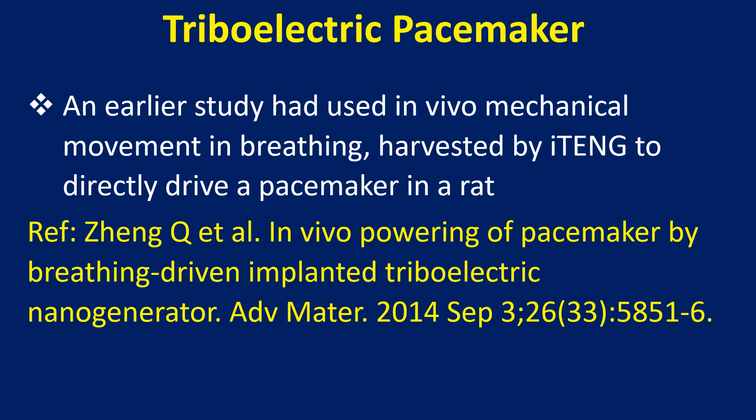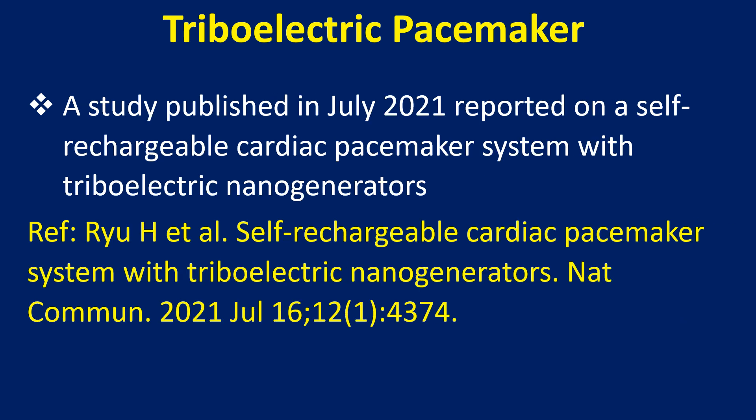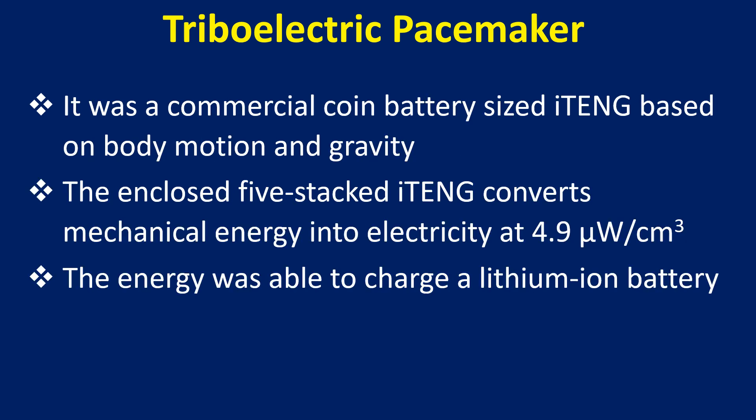An earlier study had used in vivo mechanical movement from breathing, harvested by an iTENG, to directly drive a pacemaker in a rat. A study published in July 2021 reported on a self-rechargeable cardiac pacemaker system with triboelectric nanogenerators, using a commercial coin battery-sized iTENG based on body motion and gravity.